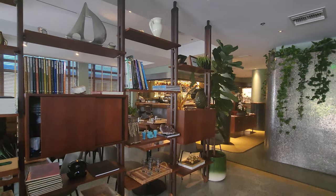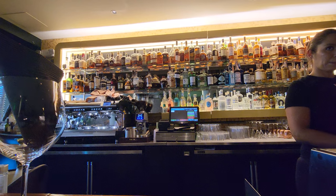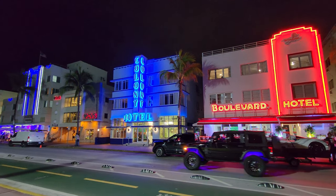They do have a restaurant outside and a bar inside. Right across the street is Muscle Park and the beaches. If you do stay here, take a walk outside and take some cool pictures and videos of this place.